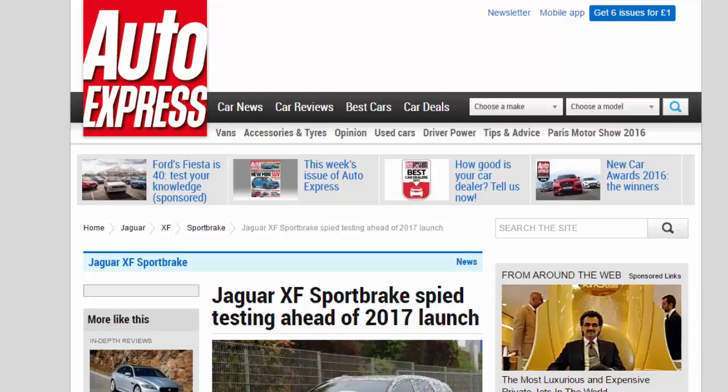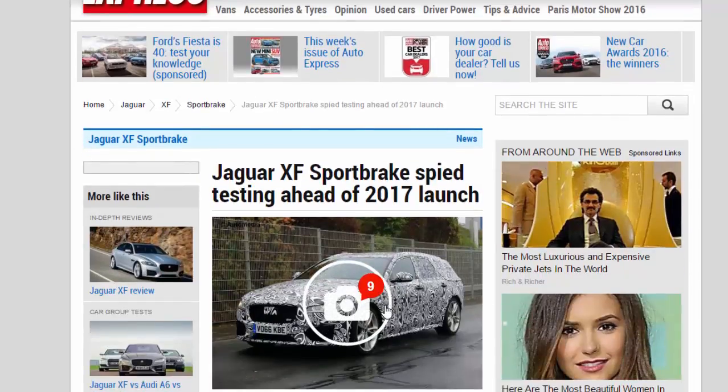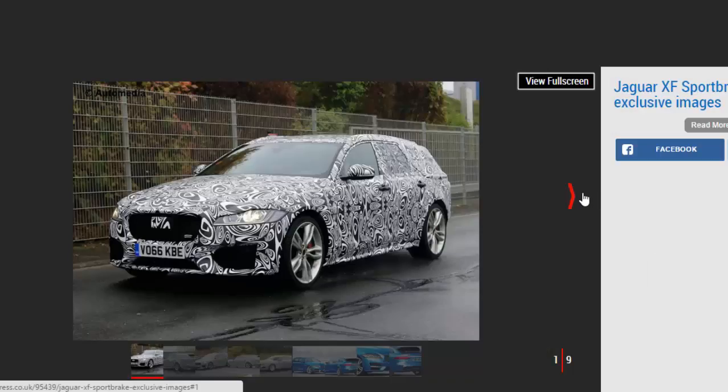Jaguar XF Sportbrake spied testing ahead of 2017 launch. Voss's confirmed new Jaguar XF Sportbrake will arrive in 2017, and now we've caught the practical load lugger testing. Despite rumors that an internal SUV boom would see the death of Jaguar's XF Sportbrake estate, pictures are starting to surface of the new model testing. The images come after sales operations director Andy Goss confirmed the Sportbrake's existence at this year's Paris Motor Show.